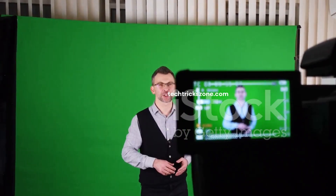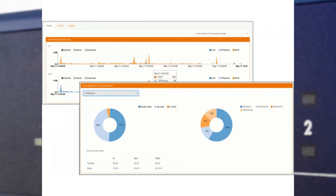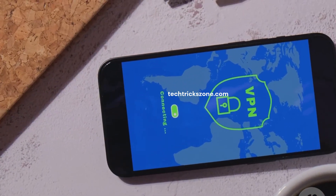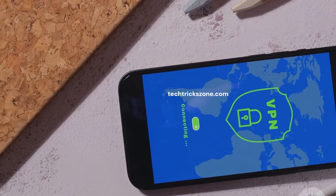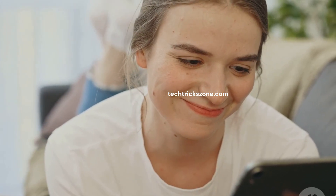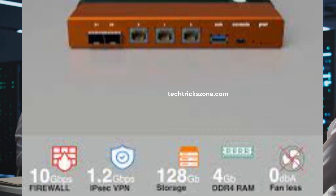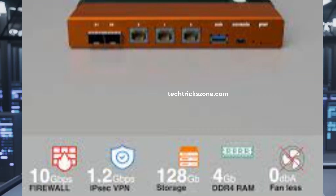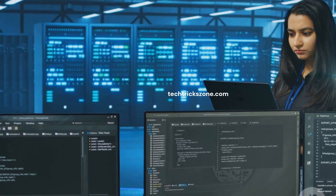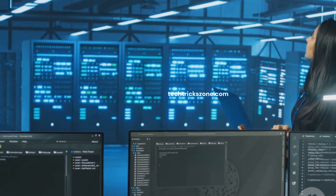OPNsense shines with its modern, user-friendly interface and frequent updates. Built-in WireGuard is a fantastic perk, and its use of LibreSSL is a deliberate choice for those who prioritize that particular security library. If you want a firewall that feels fresh, evolves rapidly, and is easy on the eyes, OPNsense is a very strong candidate. Then there's PFSense, the seasoned veteran. Its biggest strength is its legendary stability, with an extensive package system and vast community support. For users who prioritize unwavering reliability, maximum customization, and a battle-tested platform, PFSense is hard to beat.